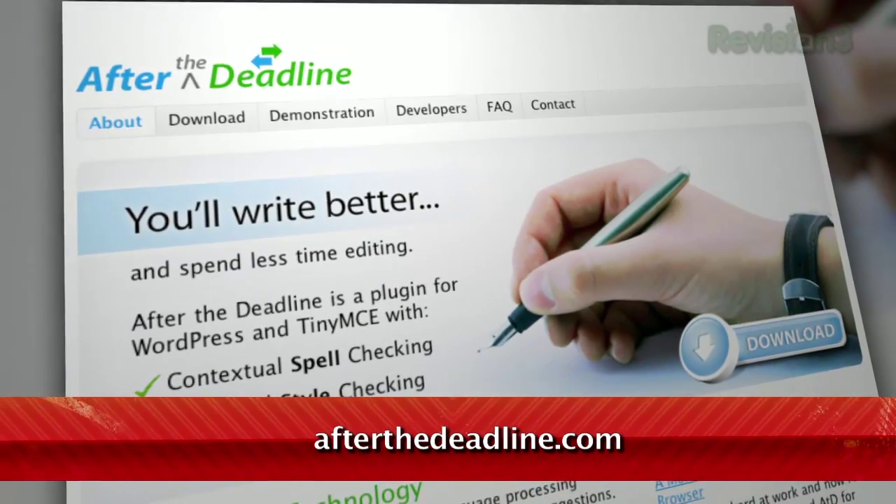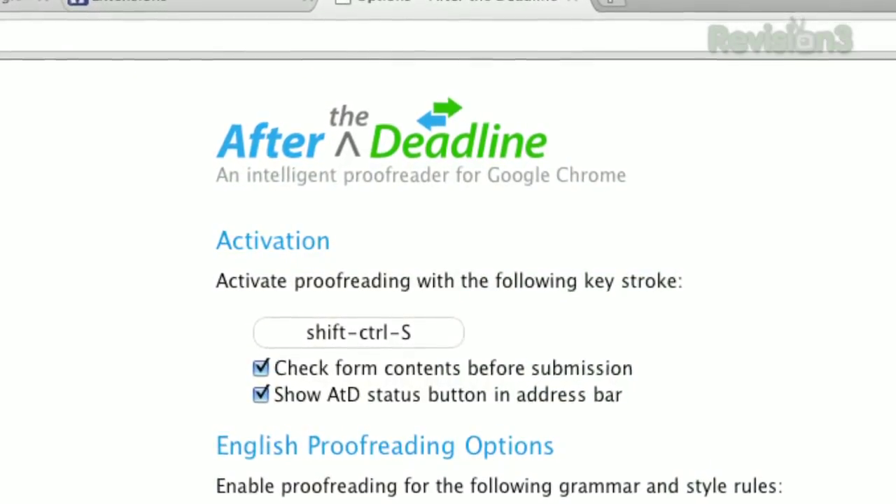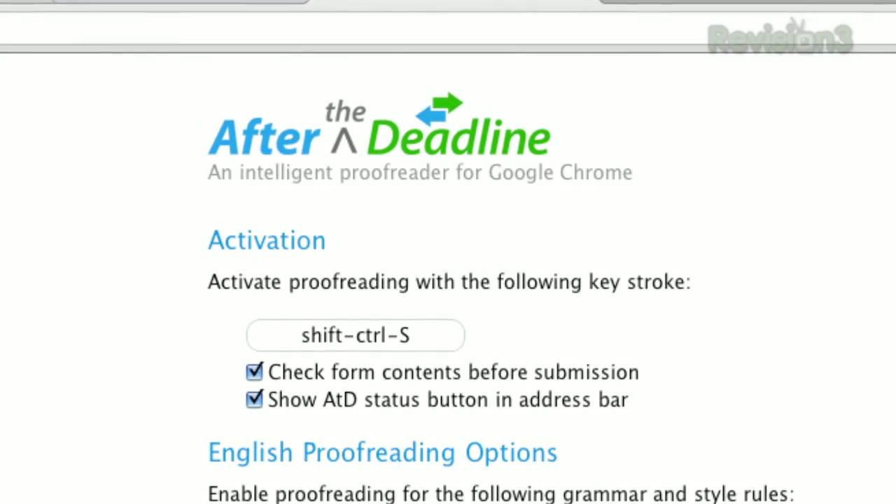Spell checkers are pretty common — we've even covered a few here on Tekzilla Daily. But there's more to writing well than just your spelling. That's why there's After the Deadline, available at AfterTheDeadline.com. It's a simple extension for both Chrome and Firefox, and will analyze your writing on several levels, all of which you can toggle on or off in the options.